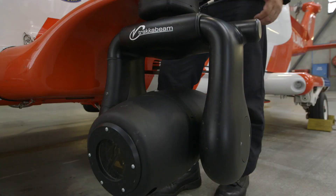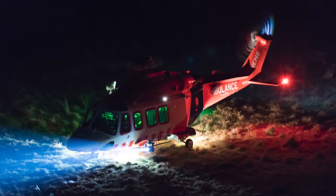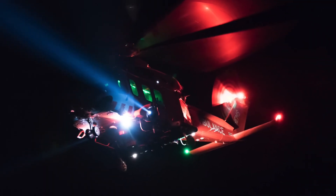Here we have the Trakka searchlight, which is a high-intensity searchlight that we utilise for lighting up landing scenes at night time as well as searching at night.